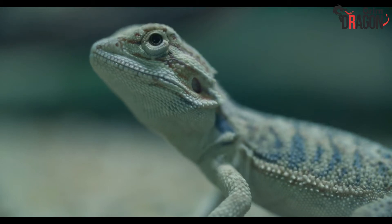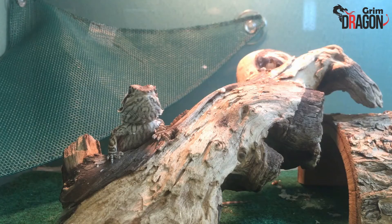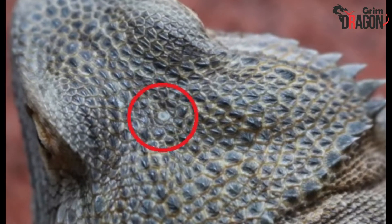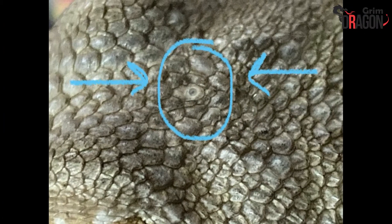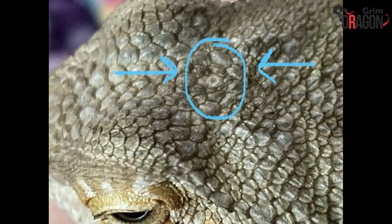What is it? Do bearded dragons have a third eye? Many new bearded dragon owners find it difficult to comprehend if their pet has a third eye. Do bearded dragons have a third eye? The answer is yes. As a bearded dragon owner, you have probably noticed an eye-like shape on the skull of your pet between its eyes. Known as the parietal eye, with this third eye, the bearded dragon can see color changes and shadows.